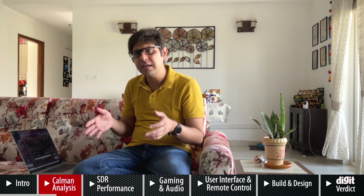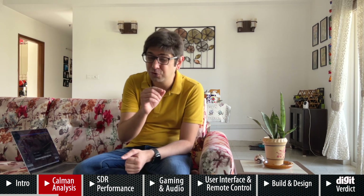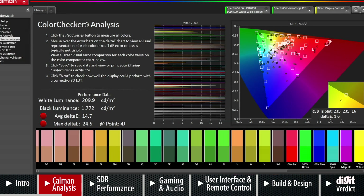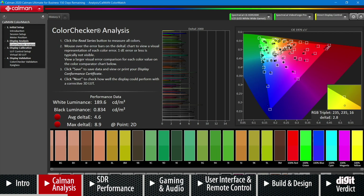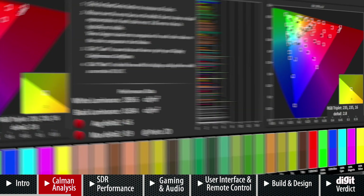At 189 nits this TV can get brighter than needed, so brightness is actually good and translates well to real-world content. Looking at the color checker analysis in the standard preset, we see an average delta error of 14.7 — which is fine and expected. It's slightly on the cooler side. Moving to the movie preset, the average delta error falls to 4.6, though there is an implication for real-world performance which we'll get to shortly.